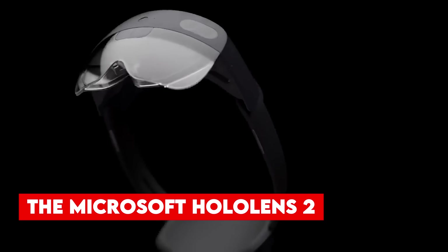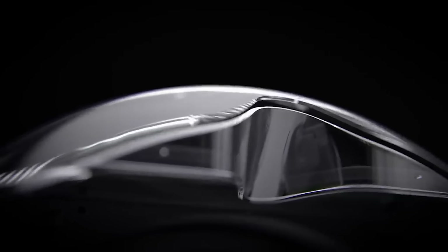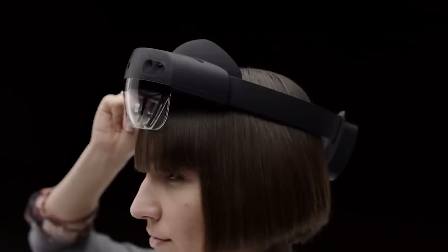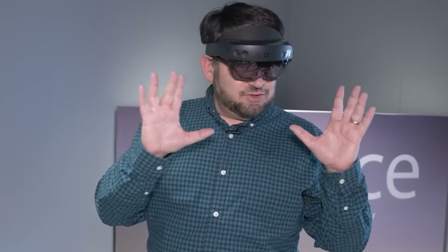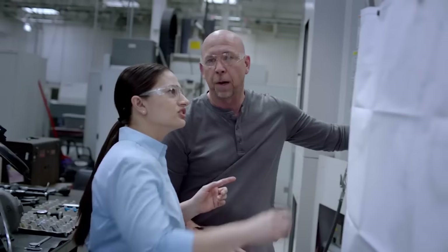Number 11, the Microsoft HoloLens 2. From Airbus to L'Oreal, industry giants are harnessing the power of HoloLens 2 to elevate their work to new heights. With options tailored to specific environments, the HoloLens 2 is an investment worth making. Whether you opt for the Standard Edition or the Rugged Hard Hat Integrated Edition, prepare to be amazed.